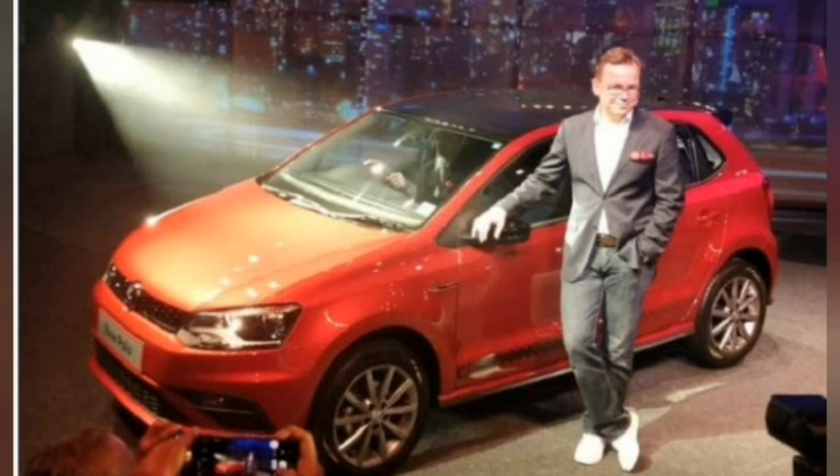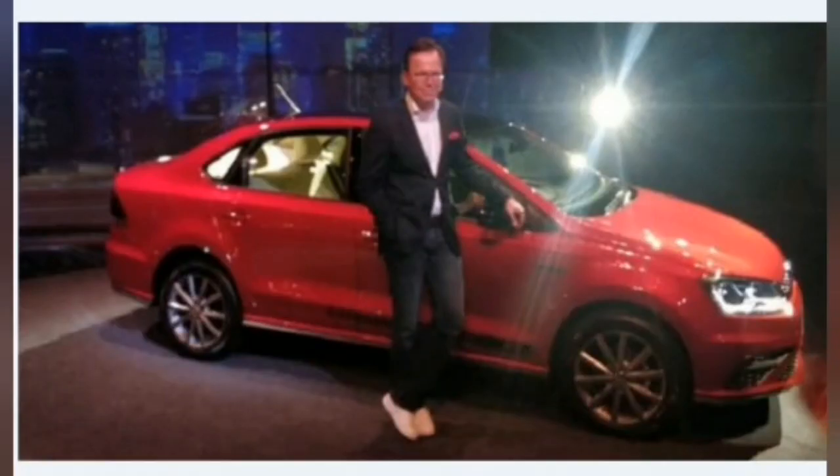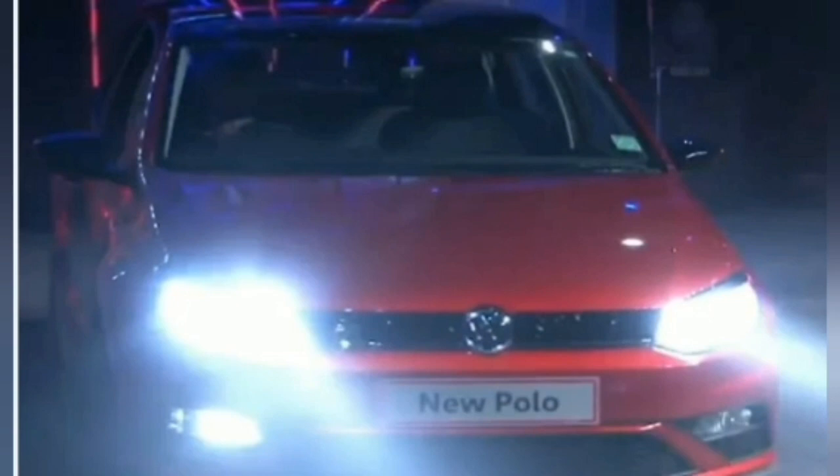Volkswagen has given the current generation Polo yet another facelift. Prices of the Volkswagen Polo hatchback now start at Rs 5.82 lakh and go all the way up to Rs 9.88 lakh ex-showroom India. Take a look at the price of all Polo variants and how they differ from that of the outgoing Polo in the video.